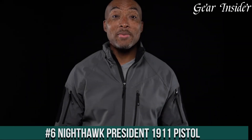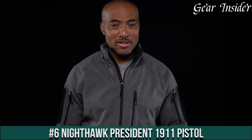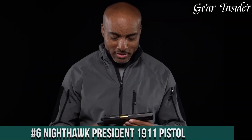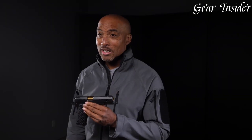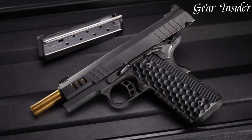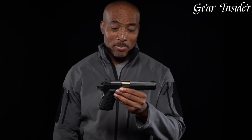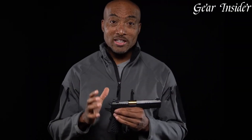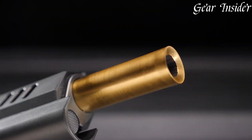Number 6: Nighthawk President 1911 Pistol — a pinnacle of craftsmanship and innovation within the realm of 1911-style pistols. Chambered in various calibers like 9mm, .45 ACP, and more, this pistol epitomizes both artistry and precision. The Nighthawk President features a full-sized frame adorned with intricately engraved scrollwork, showcasing the meticulous handiwork that distinguishes Nighthawk Custom.